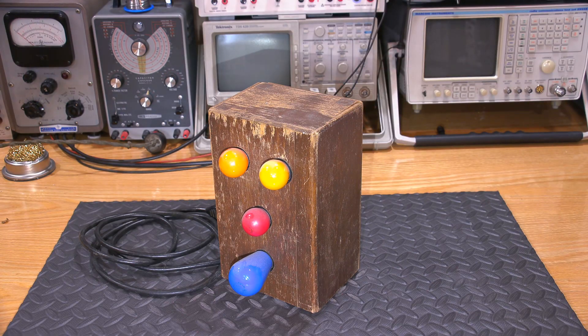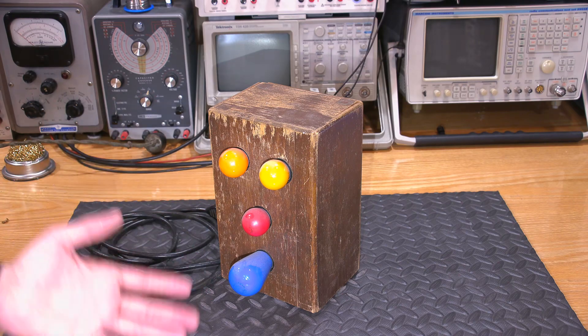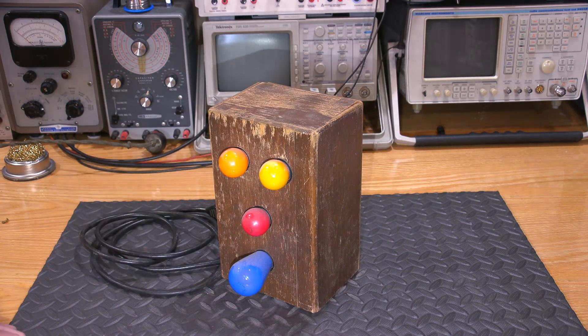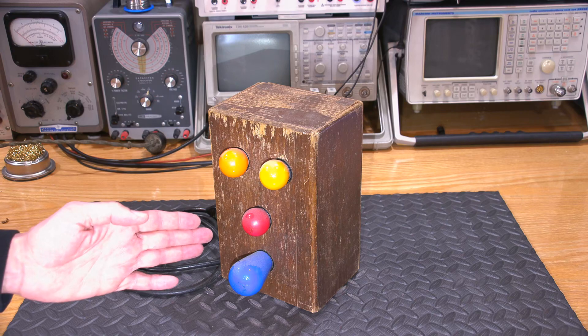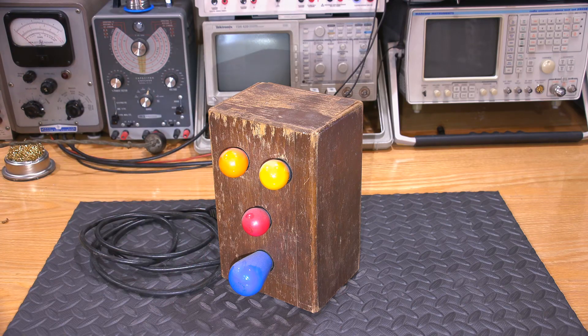I'm at an electronic swap meet looking for more restoration candidates for Mr. Carlson's lab here. And I did find some, by the way, so more restorations to put in between the grand receiver restoration series and so on. I walk past a table and this thing is sitting on the corner of a table, and I really didn't think too much of it. I glanced at it and thought, what a strange looking device.